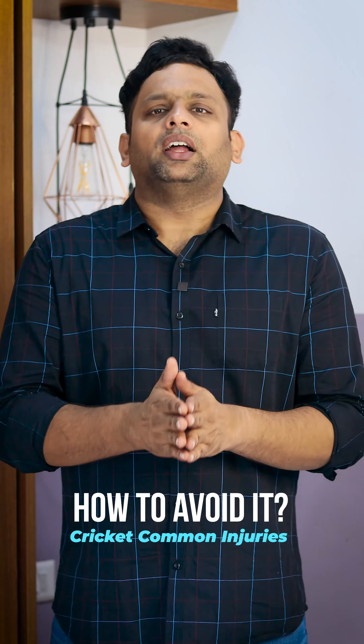How to avoid it? Helmet, protective gear. Protective gears are very, very helpful.